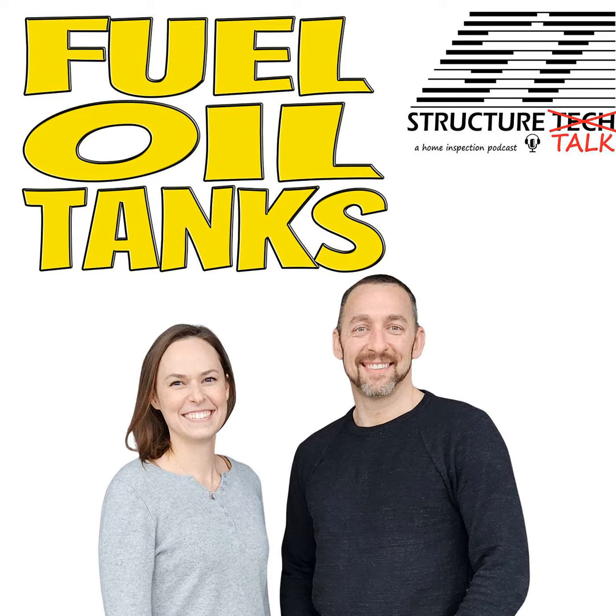Welcome to my house. Welcome to the Structure Talk podcast, a production of Structure Tech Home Inspections. My name is Ruben Saltzman. I'm your host alongside building science geek, Tessa Murray. We help home inspectors up their game through education, and we help homeowners to be better stewards of their houses. We've been keeping it real on this podcast since 2019, and we are also the number one home inspection podcast in the world, according to my mom.